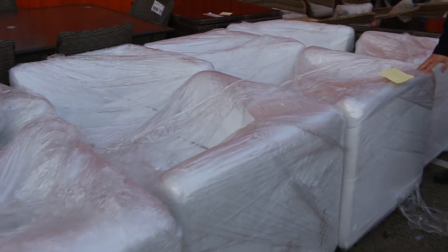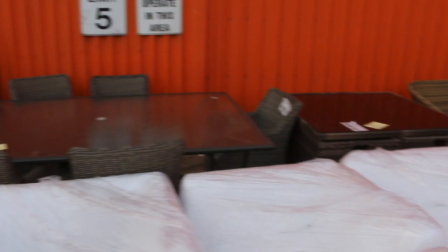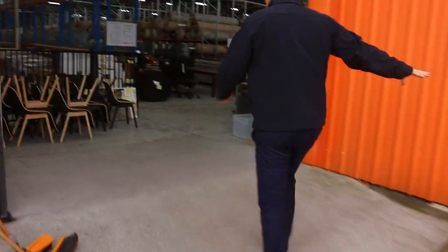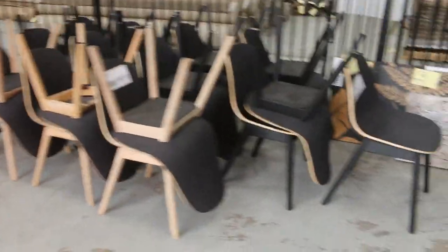Over the side here there's an unreserved outdoor lounge suite — outdoor corner units you can make into two-seaters — and some other outdoor furniture over the back as well, all to clear. Really nice looking stuff in the outside area tomorrow. There's also a fair few baths: some have damage and will be really cheap, like $5 to $10, and then some beautiful straight baths as well.